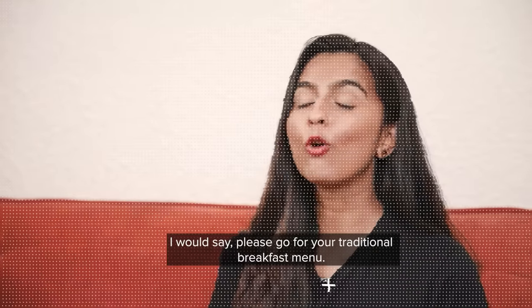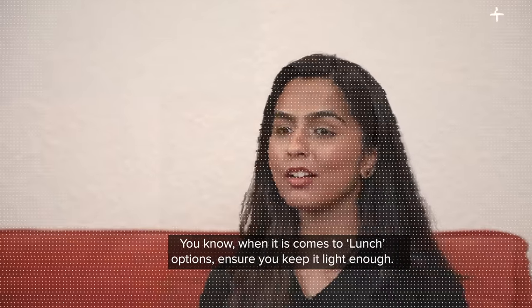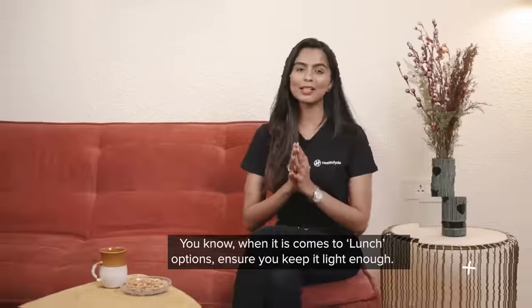Go for your traditional breakfast menu. When it comes to lunch, please ensure you keep it light enough and focus on including maximum food groups.